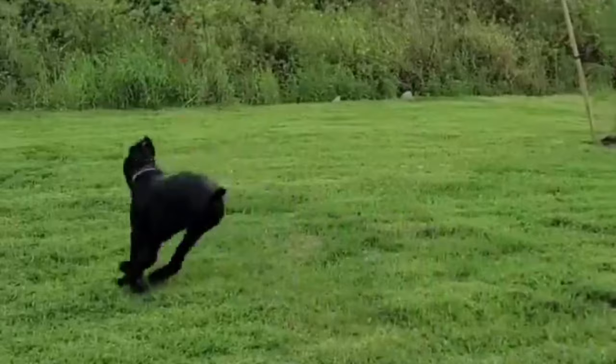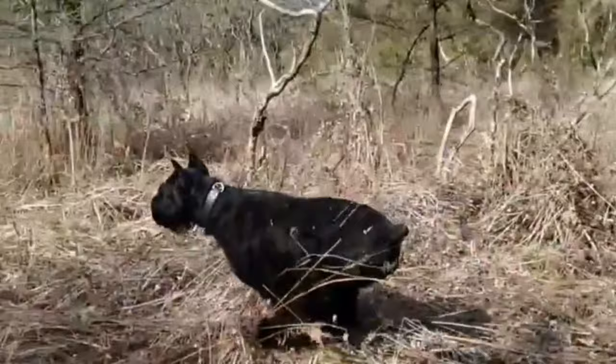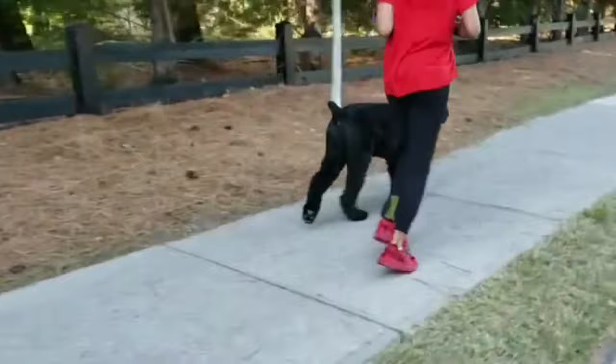Giant schnauzers are usually a quiet breed. Due to its breeding, the giant schnauzer is inherently suspicious of strangers and can be very territorial. Once introduced, it is usually accepting of novel people or situations. Giant schnauzers have been described as trustworthy with children. They are very intelligent and can become bored easily. They are also very energetic and highly spirited, which, when coupled with boredom, can lead to unwanted and destructive behavior. They are easily trained and deeply loyal to their owner.